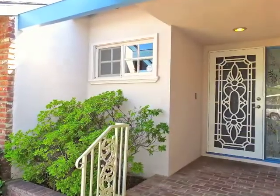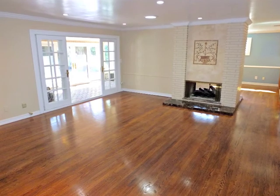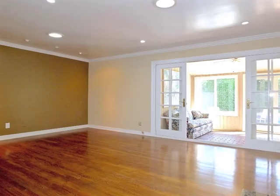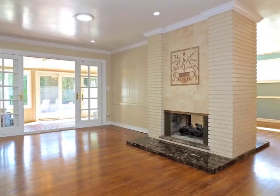The moment you step inside, you're awestruck by the beautiful hardwood floors, classic fireplace and crown moldings, plus sliding French doors extending through the lanai to the grounds.